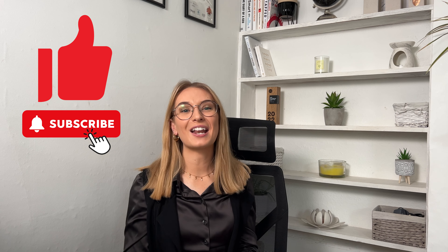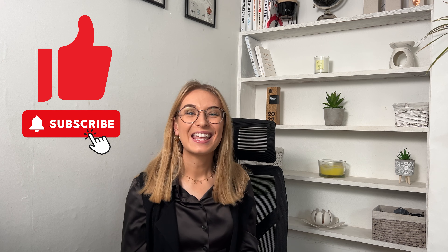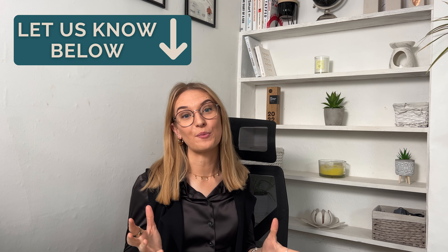Thank you so much for watching. If you found this video helpful, give us a thumbs up, subscribe to our channel, and hit that notification bell so you never miss an update. If you have any questions or want more videos like this, let us know in the comments below or book a free consultation call with me today. Until next time, keep crunching those numbers and building your business dreams. Take care, bye!